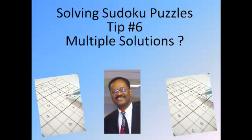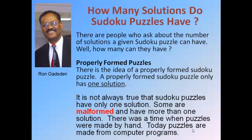Solving Sudoku Puzzles Tip 6: Multiple Solutions. Hi, my name is Ron Gadsden and I love playing Sudoku Puzzles. But the question comes up: do Sudoku Puzzles have multiple solutions? How many solutions can a Sudoku Puzzle have? Now the real question is, why is that important?